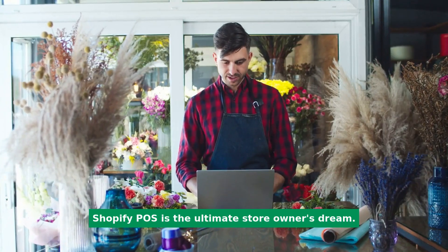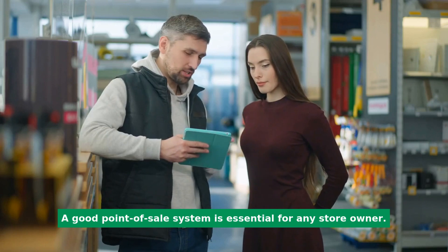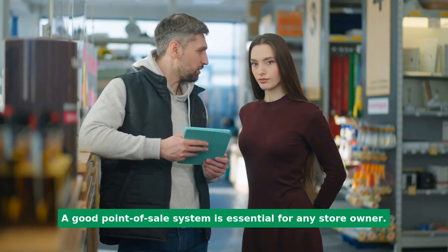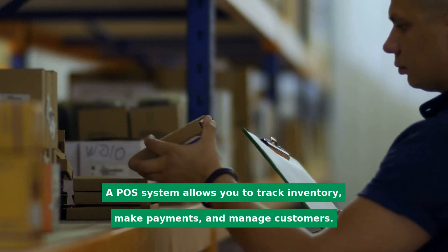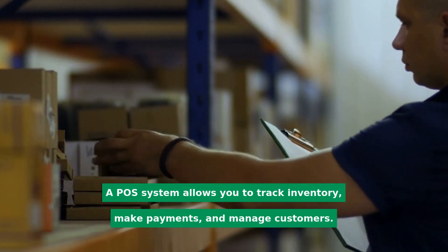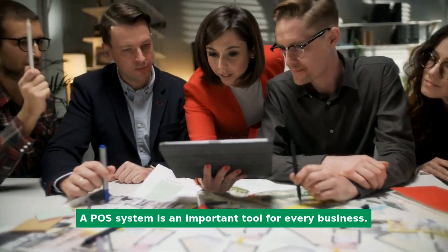Shopify POS is the ultimate store owner's dream. A good point-of-sale system is essential for any store owner. A POS system allows you to track inventory, make payments, and manage customers. A POS system is an important tool for every business.